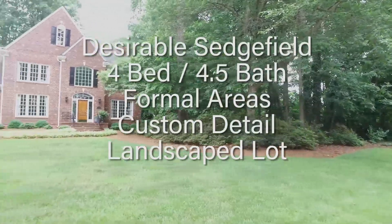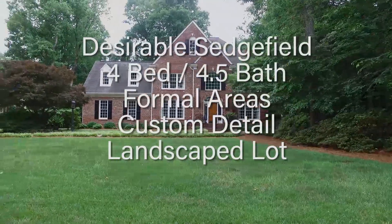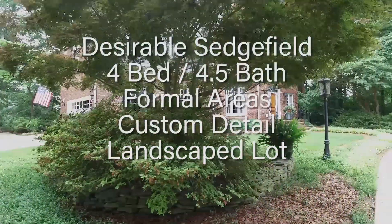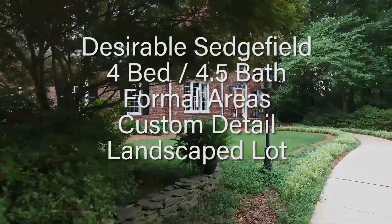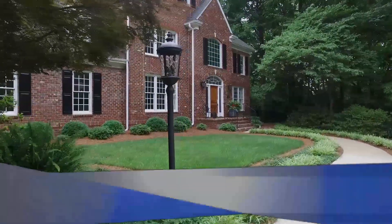To recap, 3103 Cabarrus is stately elegance in desirable Sedgefield. This all-brick home features four bedrooms, four and a half baths, formal areas, and custom detail on a lushly landscaped lot. For more information, please contact Art Reinstra with Coldwell Banker Triad at 336-423-7635.